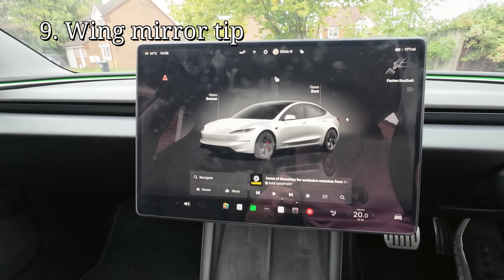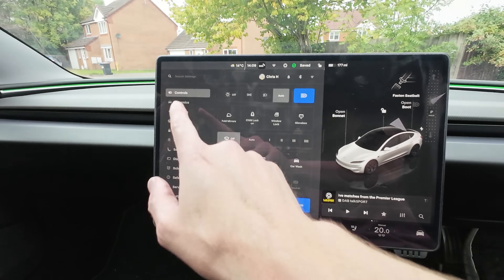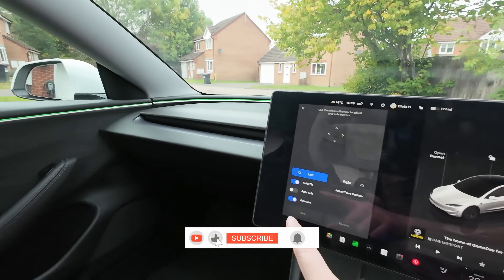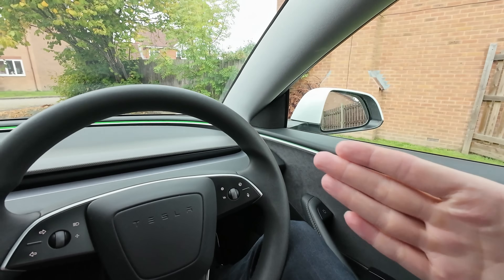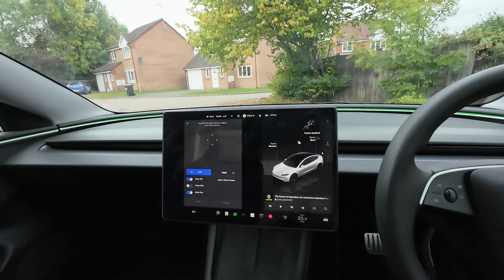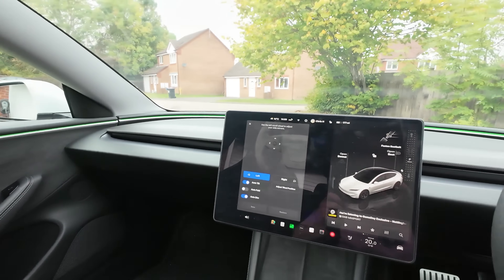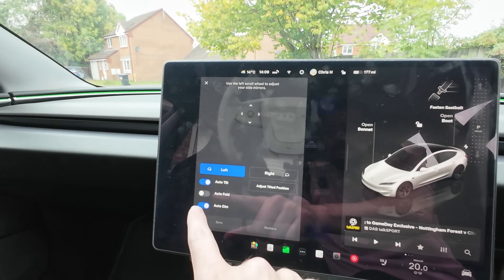A personal tip: go into Settings, Controls, Mirrors. In winter, the wing mirrors on a lot of Teslas will auto fold in. When it's frozen overnight they fold in and then freeze, so in the morning when they try to automatically open, they won't open properly. I highly recommend turning auto fold off. I actually keep it off all year round now, but in winter definitely have that turned off.